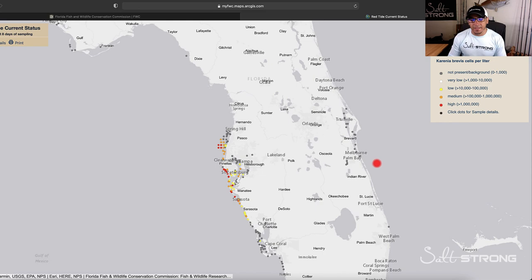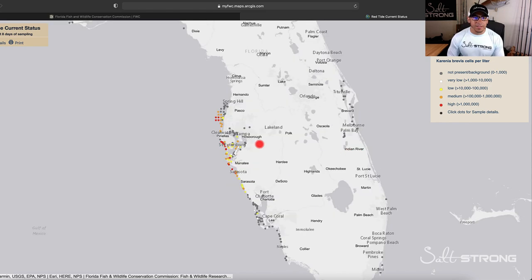We do not have red tide on the east coast of Florida, so you can get away from it that way. Again, just wanted to share this useful tool and resource to help you plan your trip accordingly so that you are not fishing in areas that are getting hit really bad by red tide.